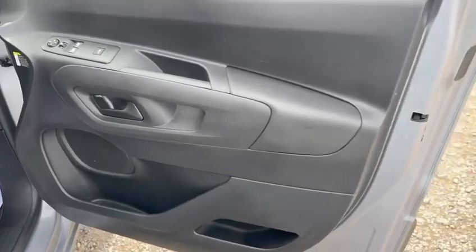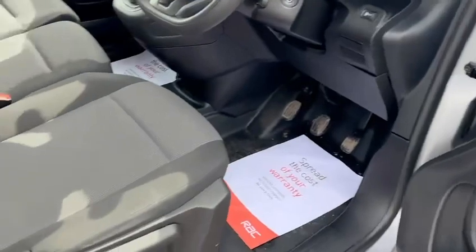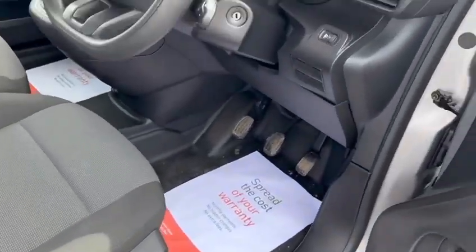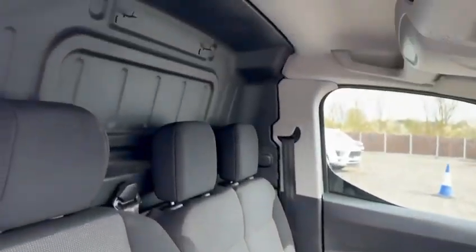Inside it's as you'd expect for the mileage — no excessive marks. Tiny mark on the door card there. No excessive wear on the seat base or the bolster. The van drives exactly as it should — no excessive wear anywhere. It doesn't smell nasty; it smells fresh and clean inside. No excessive soiling or wear.